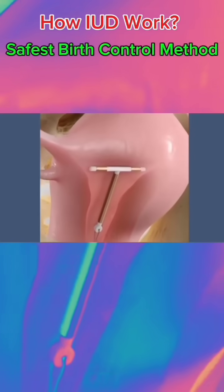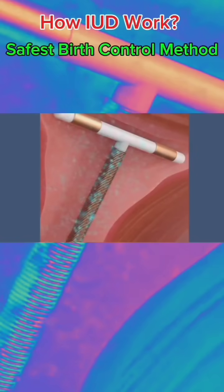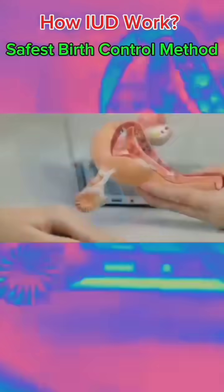The copper IUD is coated with copper, and the released copper ions change the way sperm swim, making it impossible for them to swim to the egg, thereby achieving the contraceptive effect.